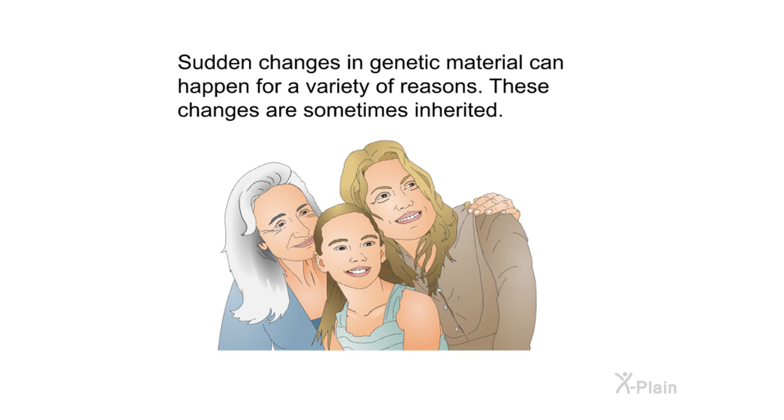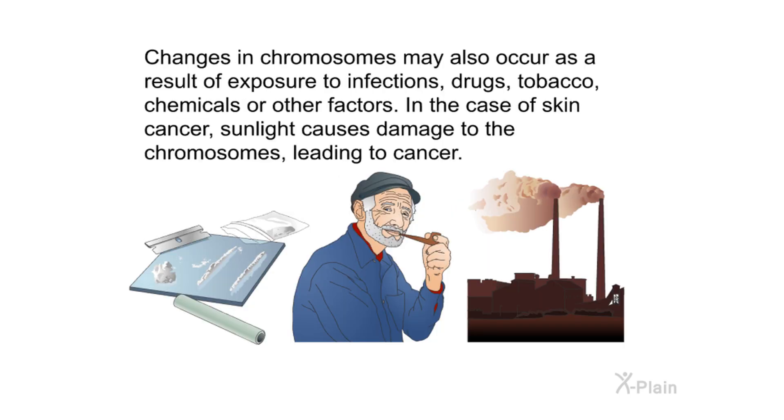Sudden changes in genetic material can happen for a variety of reasons — these changes are sometimes inherited. Changes in chromosomes may also occur as a result of exposure to infections, drugs, tobacco, chemicals, or other factors. In the case of skin cancer, sunlight causes damage to the chromosomes, leading to cancer.